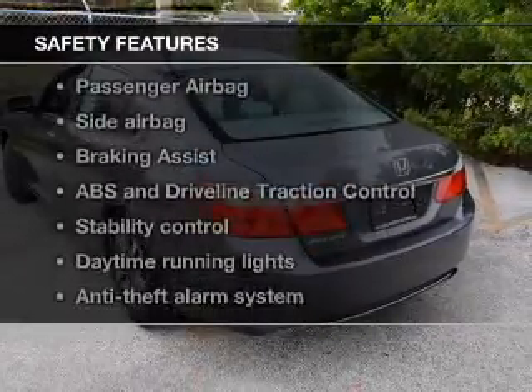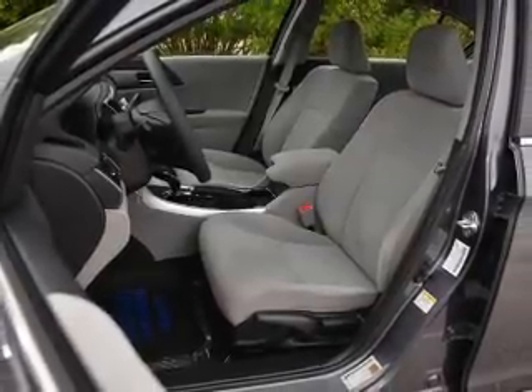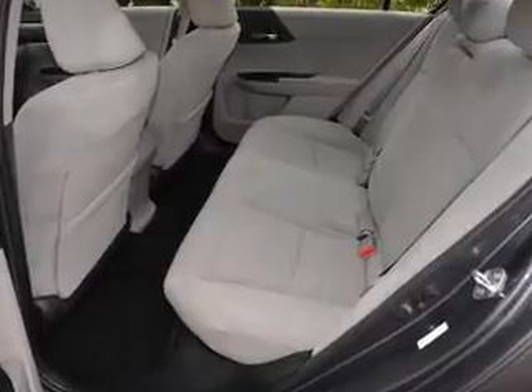And for your peace of mind, the following safety equipment is included: a backup camera, front ventilated disc brakes, curtain head airbags, passenger airbag, side airbag, and traction control.